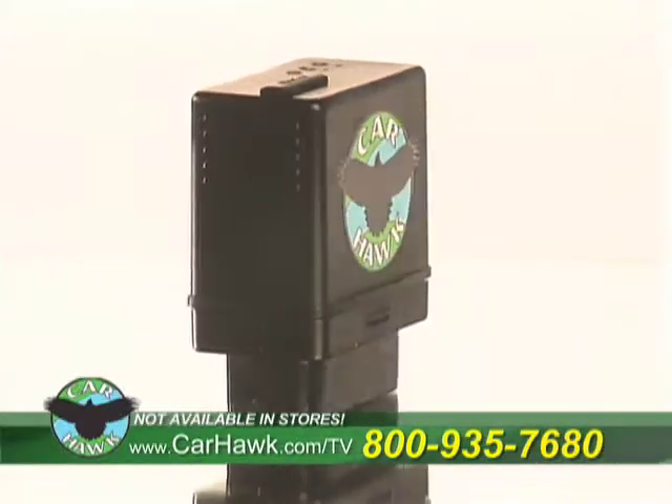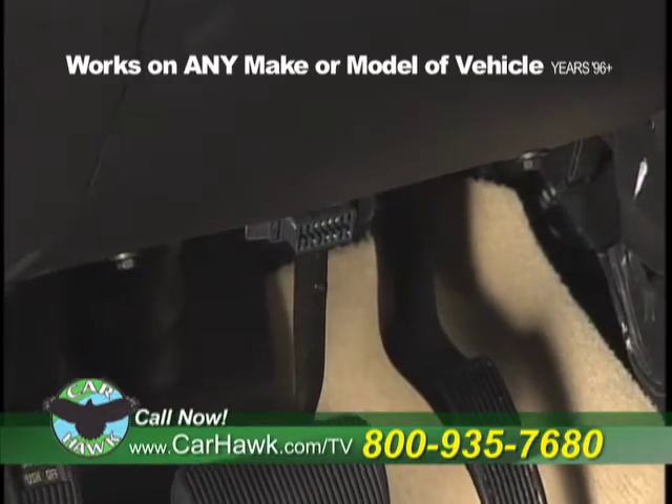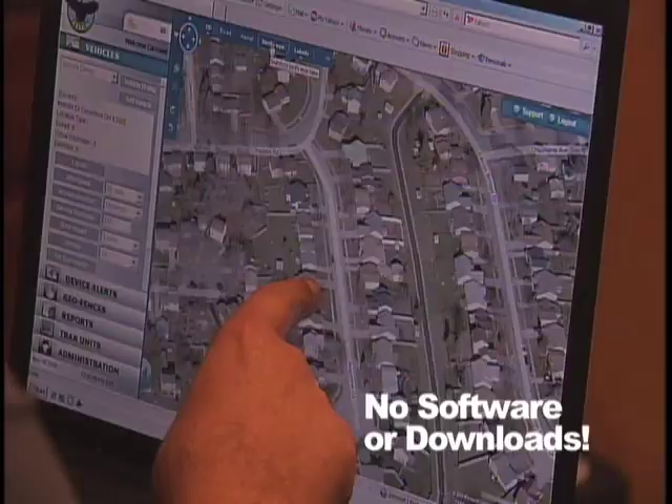This little black box could save lives and will change your life. This is a vehicle tracking system by CarHawk. Small and easy to install, it works on any make or model vehicle. No wires or tools needed — just plug it in and it begins tracking your car's every move.